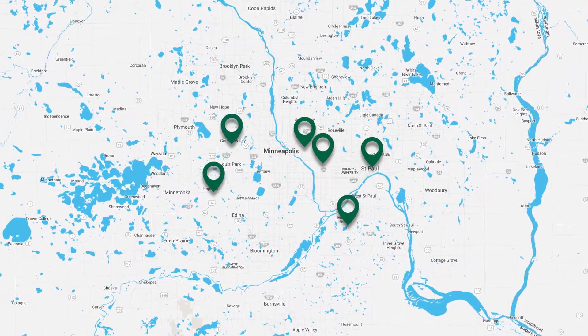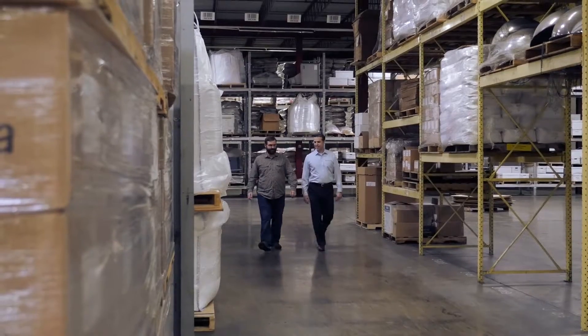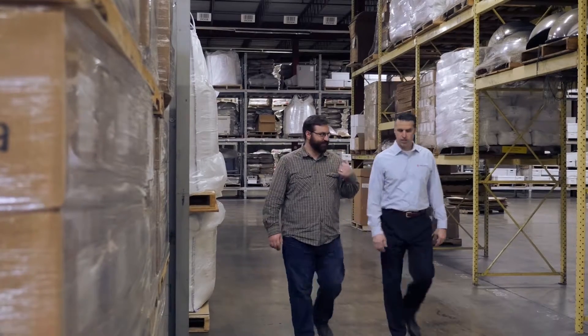From there, Liberty Systems wired every warehouse, making each one AP-ready. A site survey was conducted at each warehouse so that Liberty Systems could determine the right number and type of APs to deploy.